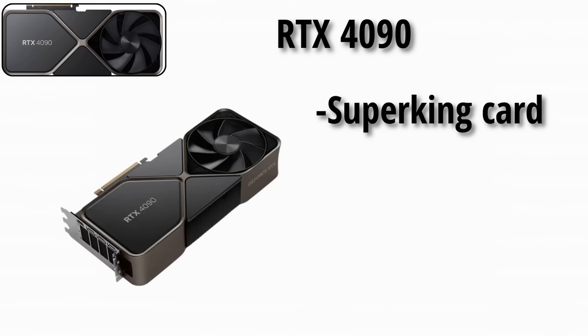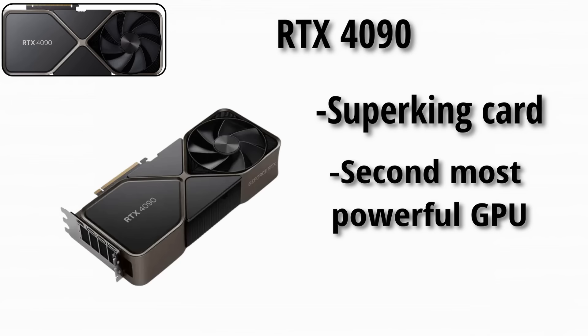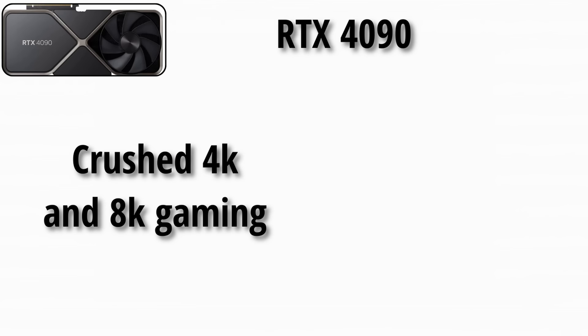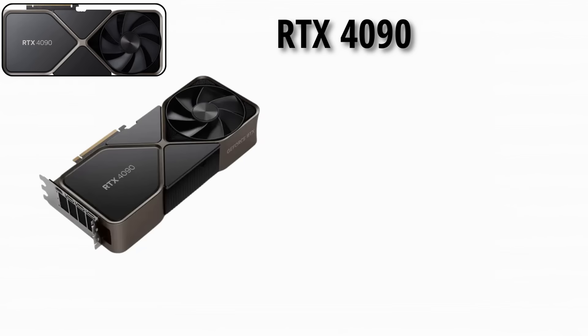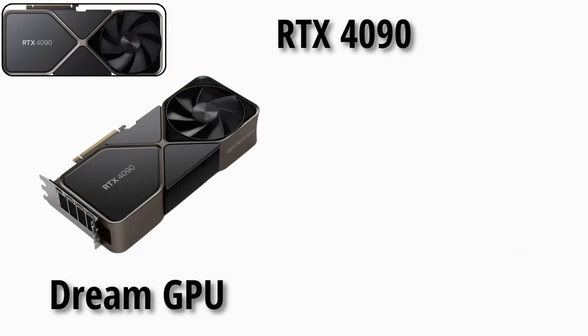The RTX 4090 is the current supercard king — the most powerful consumer GPU to date. It crushes 4K and even 8K gaming, but is also extreme in size, power, and cost. It instantly became the dream GPU for enthusiasts worldwide.